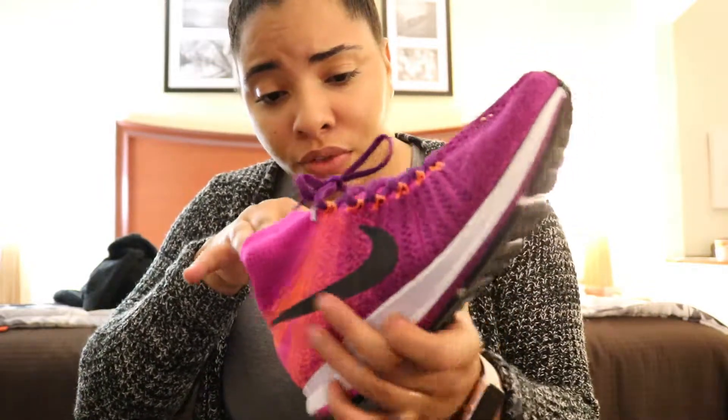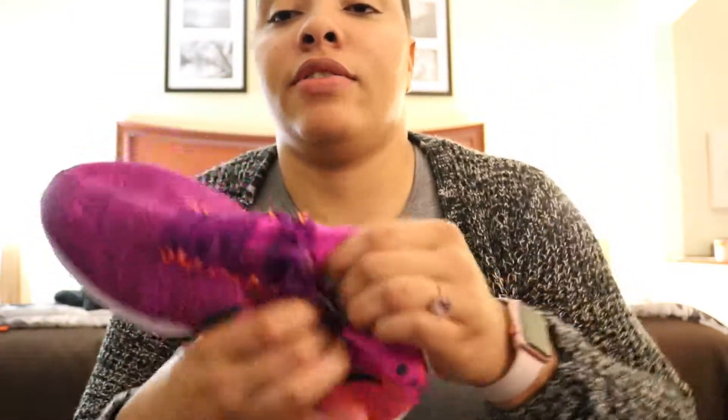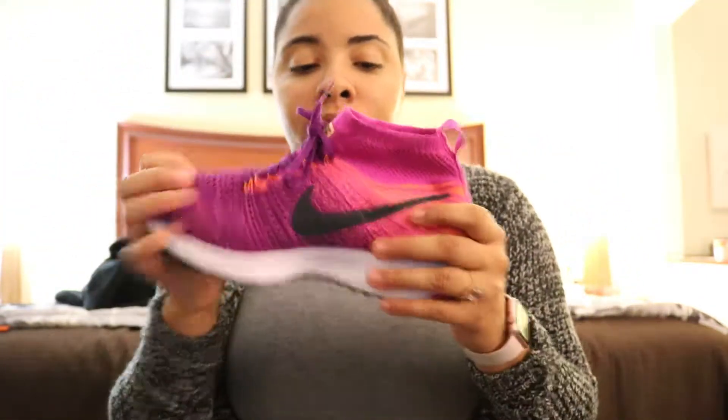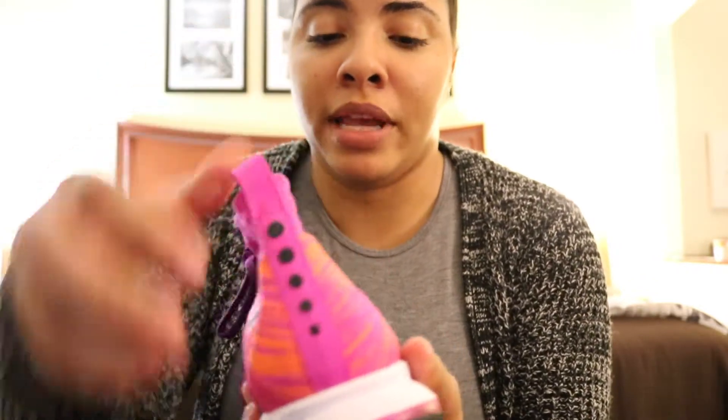I got these in a size 7 Youth, which is really awesome. On the inside, right here, it has some extra support — really great running shoes, guys. I really love the attention to detail and the colors: we have pink, purple, and orange together in one shoe. I wear these every single day — check me out on Instagram or Insta Stories, I'm always in these shoes.